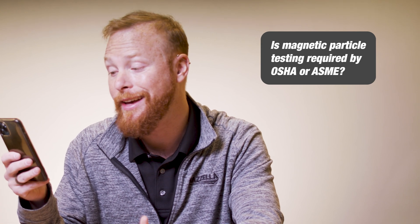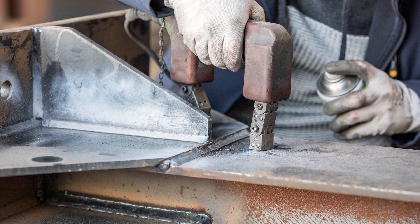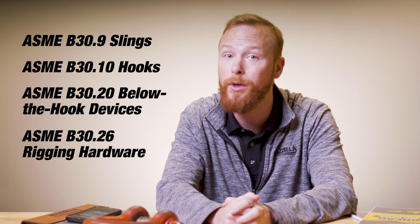Which leads to our last question: is magnetic particle testing required by OSHA or ASME? Magnetic particle testing, or any other non-destructive testing, is not required by OSHA, nor is it required by any of the ASME B39 slings, B3010 hooks, B3020 below-the-hook devices, or B3026 rigging hardware standards. Non-destructive testing is a non-mandatory test.